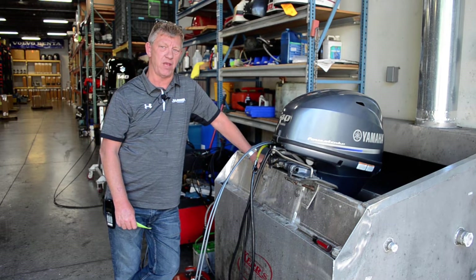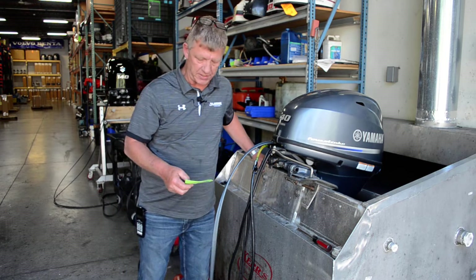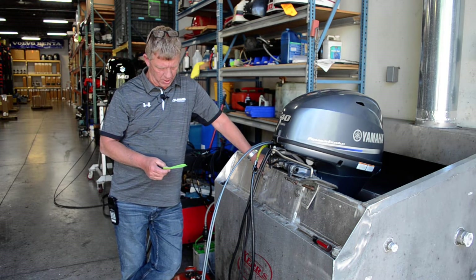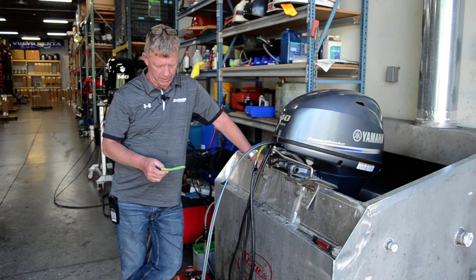Hey, welcome back to another video from BMR Parts & Marine. Happy Friday. Today for sale we have a 2019 F40LA Yamaha 20-inch, 378 hours on it. It's a freshwater motor, dealer trade.